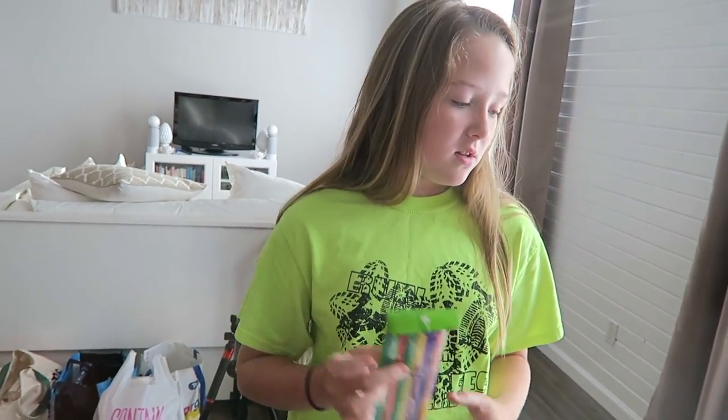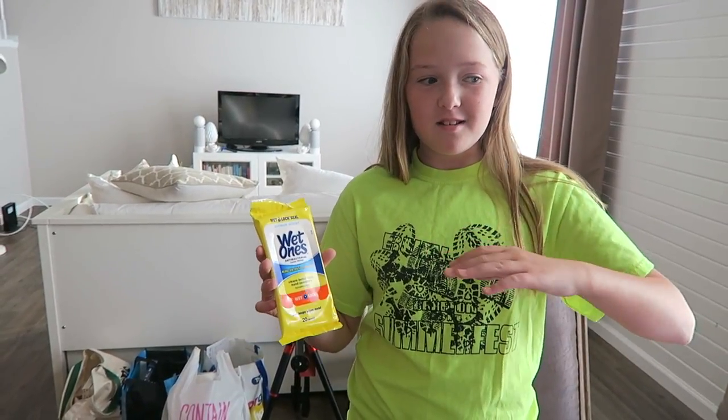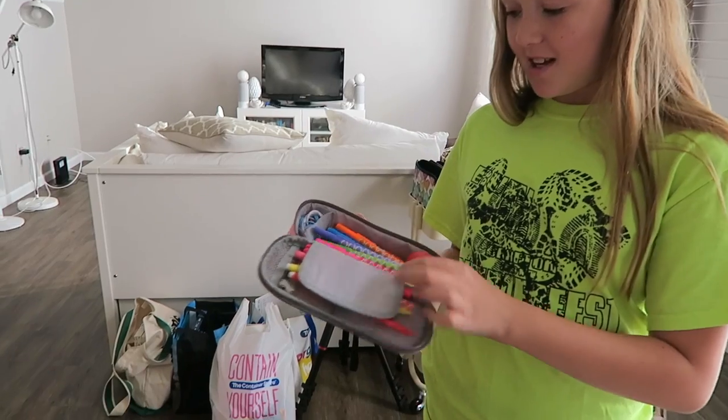I got a bunch of pencils — like three packs. These are index cards; I write down different subjects and use them as flash cards for practicing before tests. You just take your study guide, write it down, and practice. I got Wet Ones — kind of like Clorox wipes but travel size — because in band the music stands get really sticky. I got tissues to bring to homeroom. I also ordered this punch pencil pouch from Amazon — it has a lot of space, I really like it.